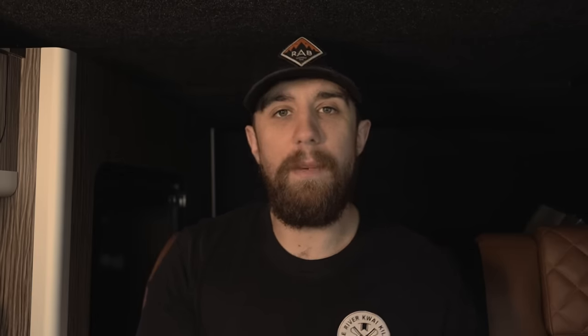Those are the main cameras covered in this video. There are obviously many others but a lot work the same way, so it's not worth going through all of them. Now let's go into the top myths about speed cameras, because there are some pretty crazy ones out there.